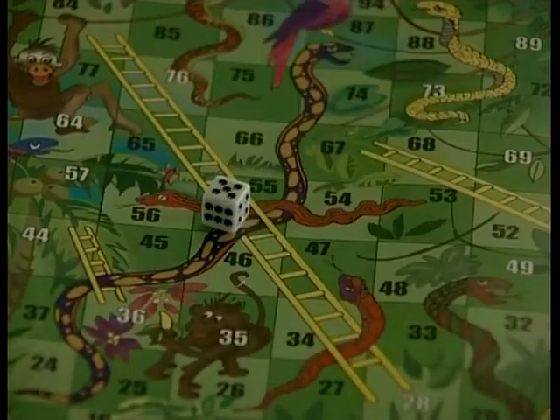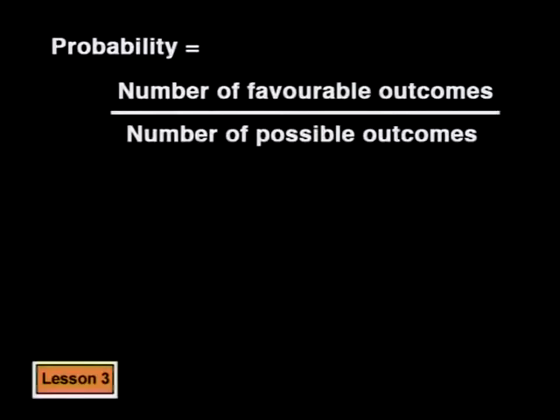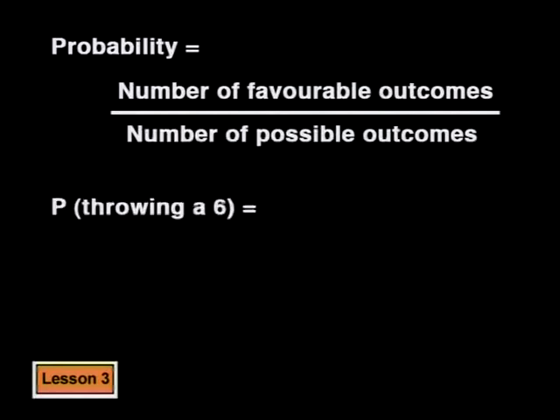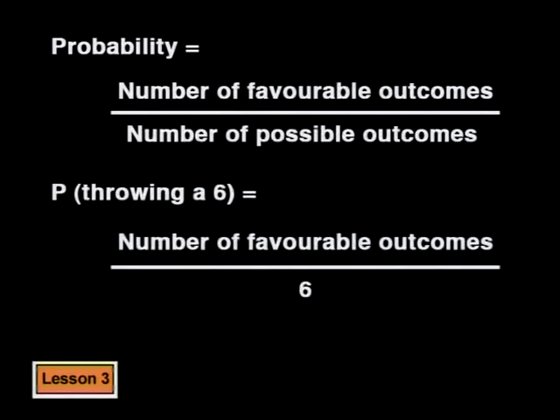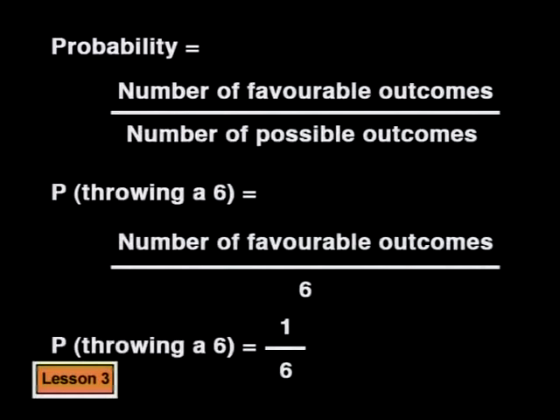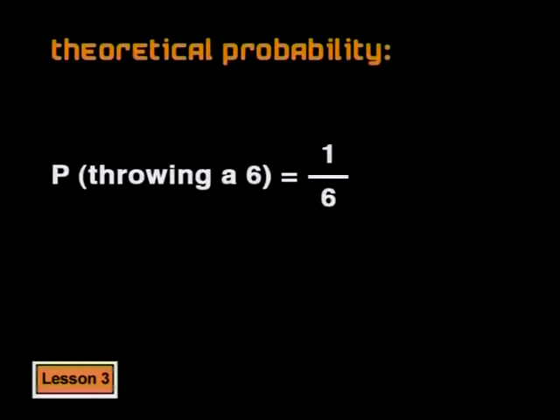There are six possible outcomes. Each outcome has an equally likely chance of occurring, as nobody has deliberately weighted the dice to fall on any particular number. We're trying to find the probability of throwing a six, so we write P(six). We know there are six possible outcomes, but only one side of the dice has a six on it, so there's only one favorable outcome. The probability of throwing a six is one out of six. We call this the theoretical probability of throwing a six.